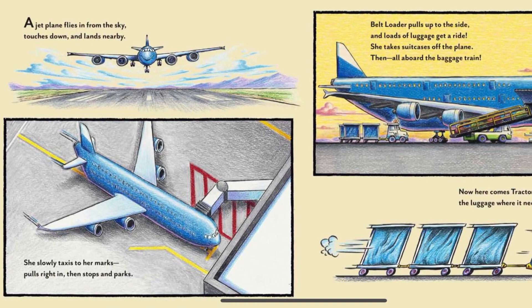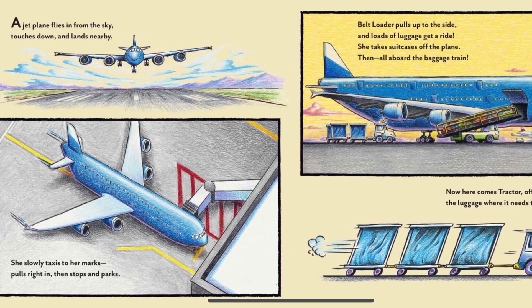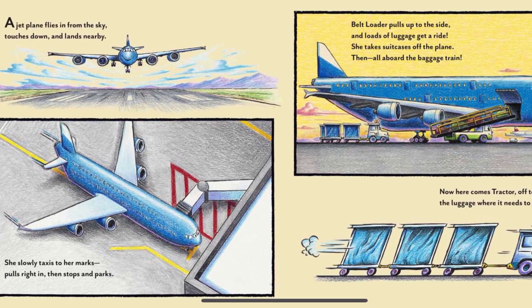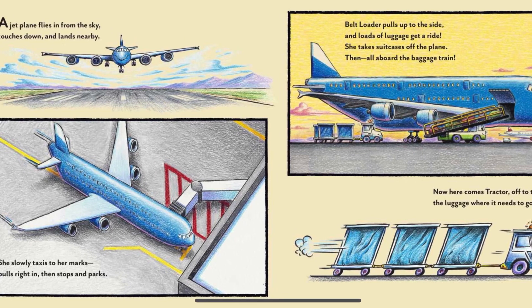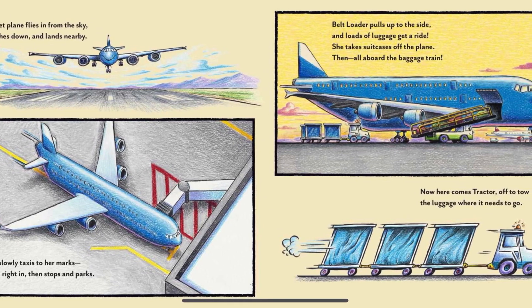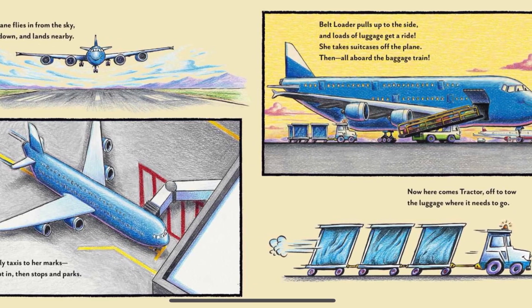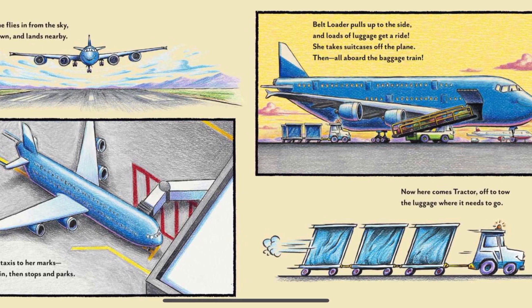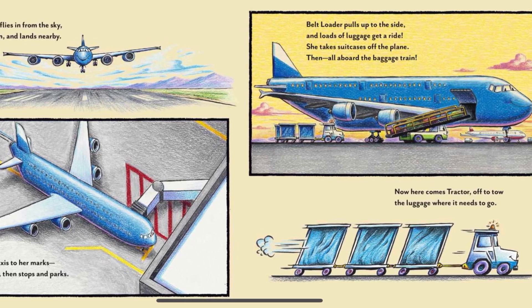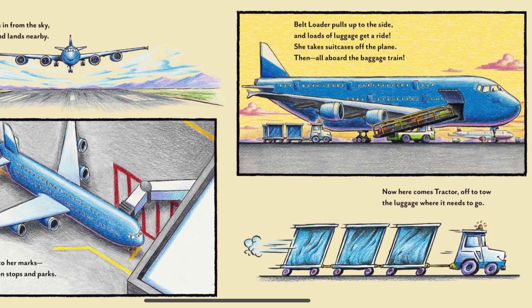A jet plane flies in from the sky, touches down, and lands nearby. She slowly taxis to her marks, pulls right in, then stops and parks. Belt loader pulls up to the side, and loads of luggage get a ride. She takes suitcases off the plane. Then, all aboard the baggage train. Now, here comes tractor, off to tow the luggage where it needs to go.